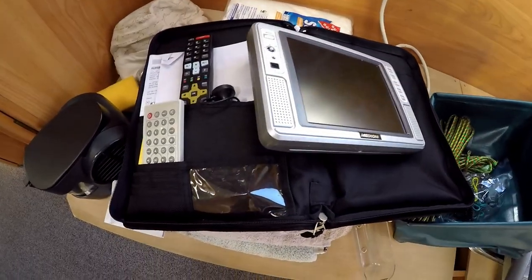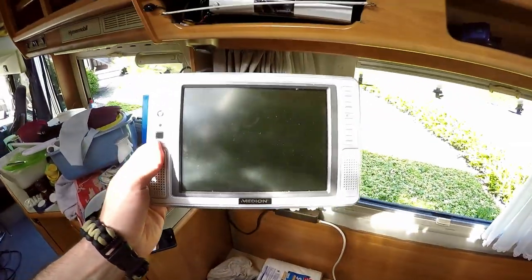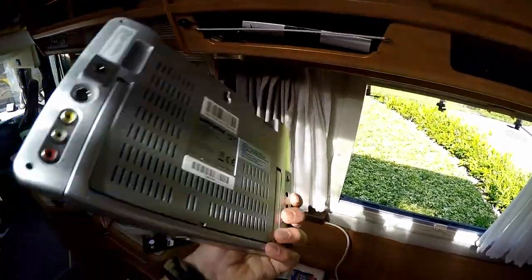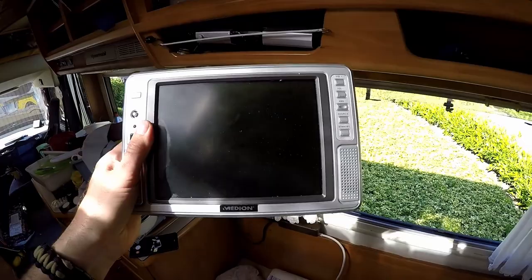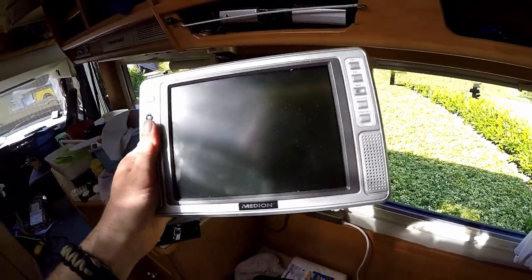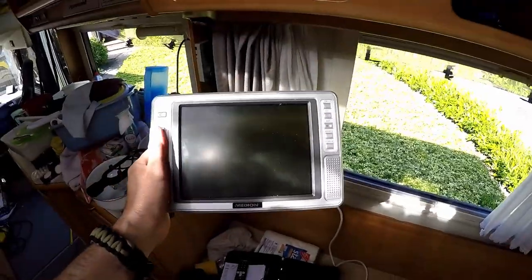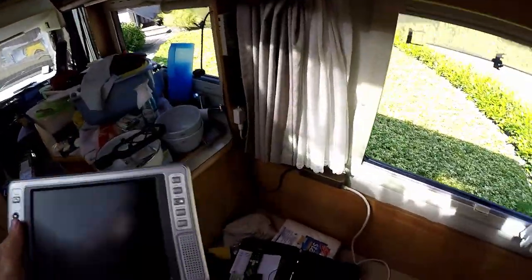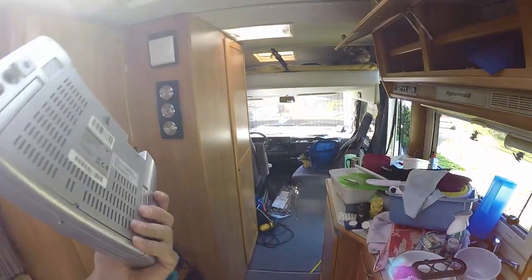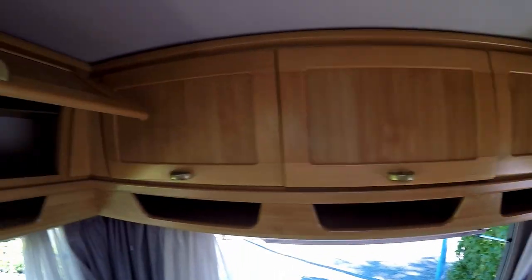Look what I found — seems to be my new TV for the RV! Could also be a Nintendo Switch, it looks pretty similar — nah just kidding. Yeah, pretty nice, she left it.